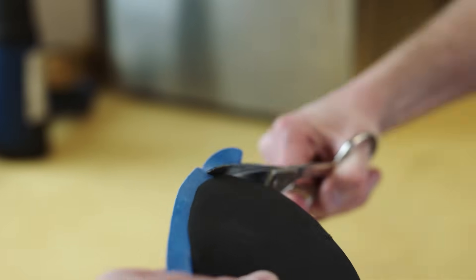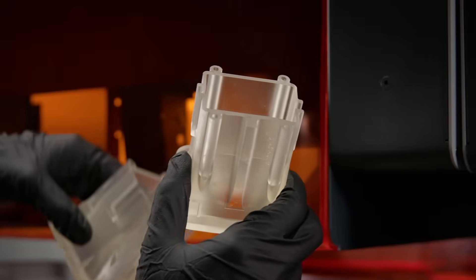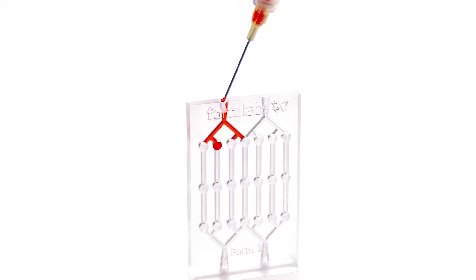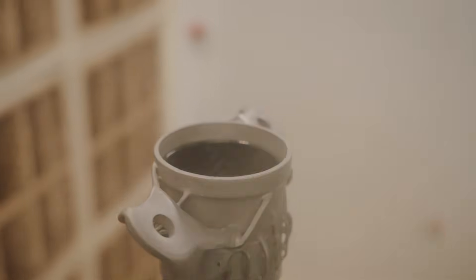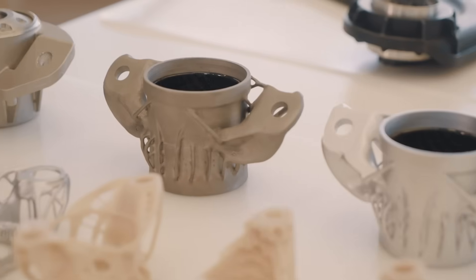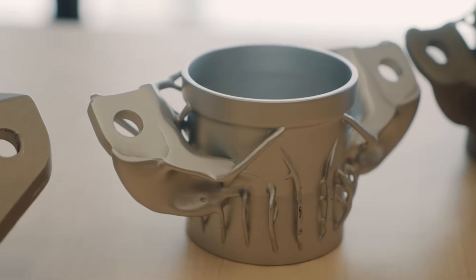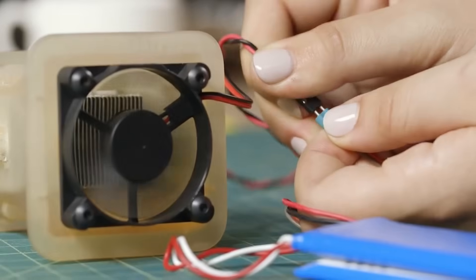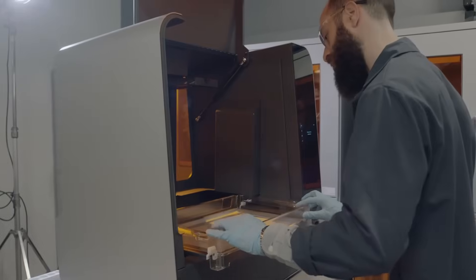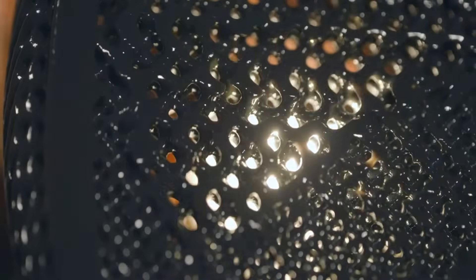Third, it offers unprecedented design freedom. 3D printers can create complex shapes and parts such as overhangs, microchannels, and organic shapes that would be costly or even impossible to produce with traditional manufacturing methods. This provides the opportunity to consolidate assemblies into fewer individual parts to reduce weight, alleviate weak joints, and cut down on assembly time, as well as unleash completely new possibilities for design and engineering.